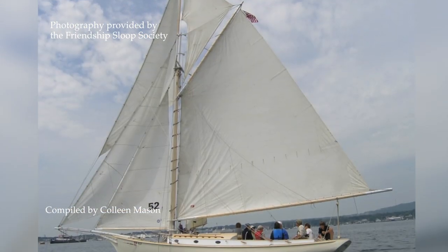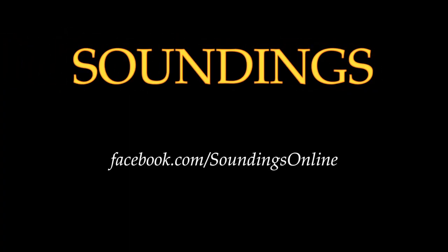You can learn more at the Society's website, fss.org, or check out Soundings' August 2017 Classics article.